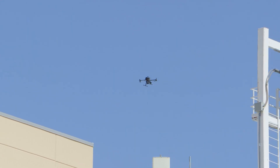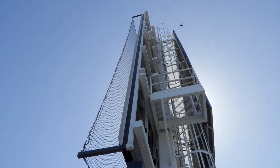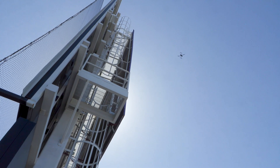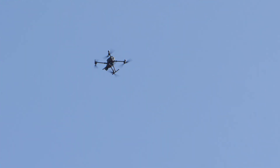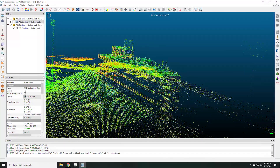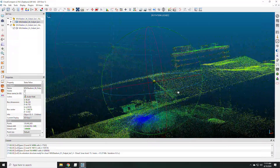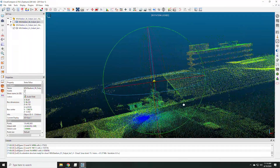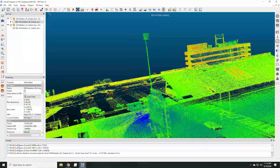LiDAR systems have been notoriously difficult to integrate into unmanned operations. Clunky integration and cumbersome software have been a barrier to many users. Utilizing HoverMap along with the SDK, users are now able to create highly detailed, extremely accurate maps and models with minimal effort. Point clouds with millions of points can be created in minutes.